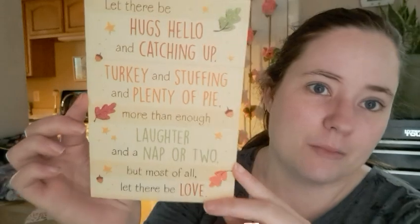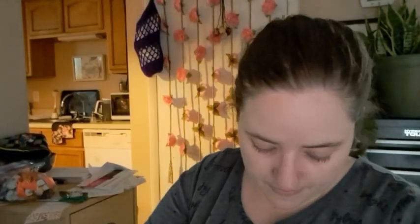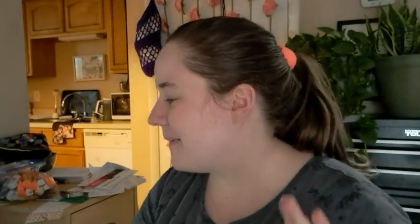And the other one is from Summer. It's also a Thanksgiving card, and in true Summer fashion, there are stickers. Here's the card — it's so pretty, there's like glitter on it. And she sent me a bunch of stickers: there's some Thanksgiving-y sayings, a little pumpkin, a little scarecrow, and this cute little turkey. And this one says Happy Thanksgiving. Those are super cute, so thank you so much, Cheryl and Summer.